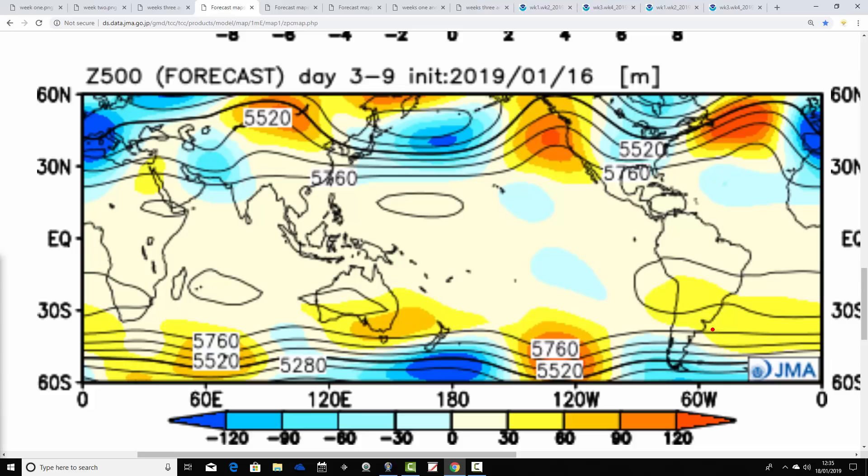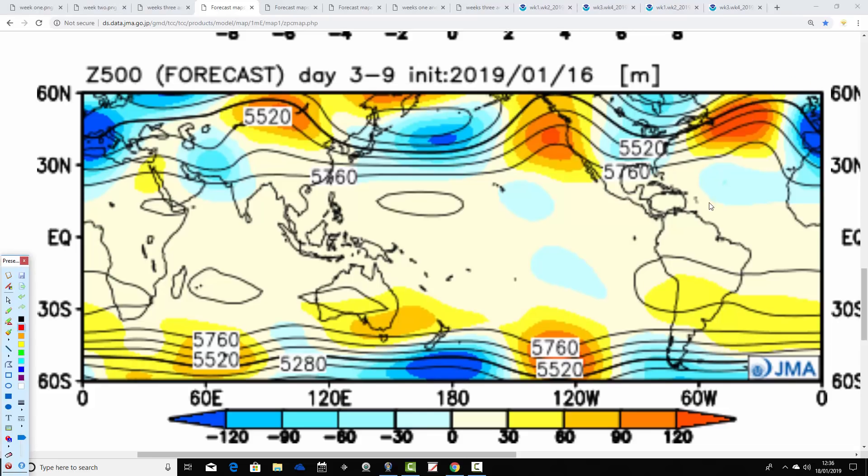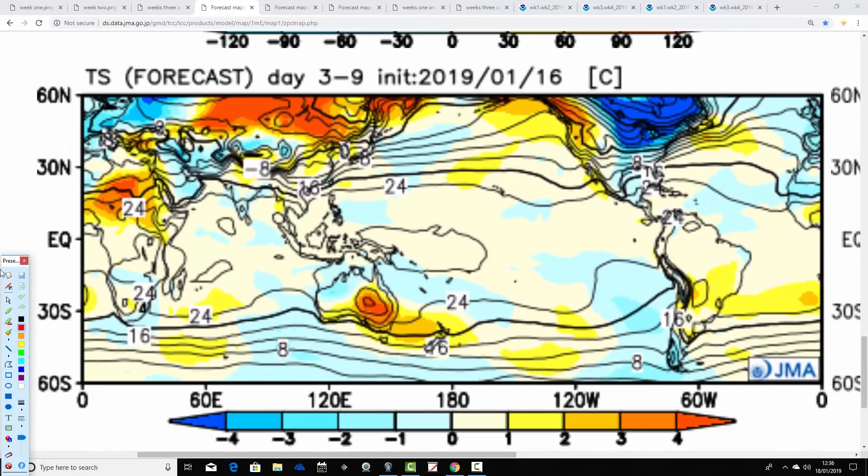As a reminder, the week one 500 millibar height anomaly from the 18th to the 25th of January: below average heights to our south, with the blocking feature in the Atlantic pushing up to the north. We know throughout this period there's extensive northern blocking going on, particularly focused around Greenland. Temperature anomalies in the week ahead are colder than average — not just for the UK, but for many parts of Europe as well.